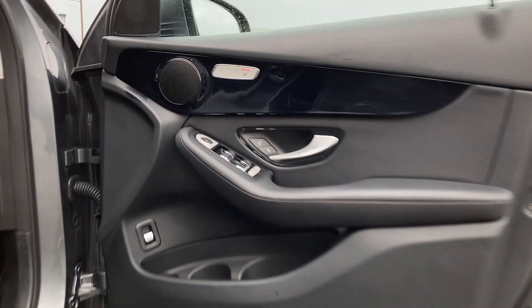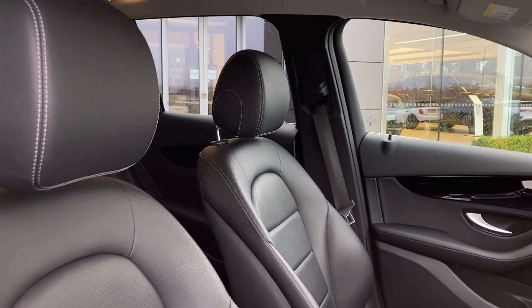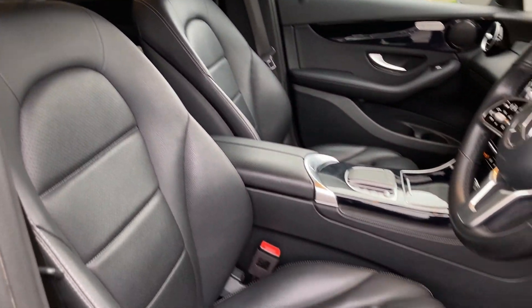As we enter into the front of the cabin now we can see the heated seat button on the door card. As we turn now to see the front seats, which as you can see are in excellent condition.